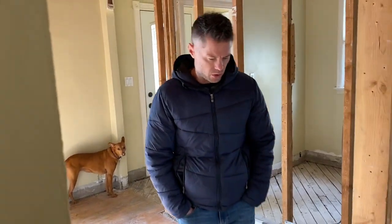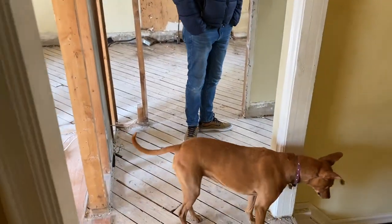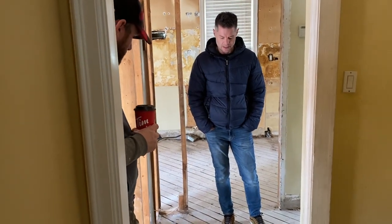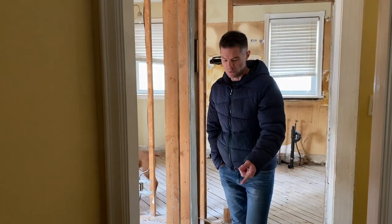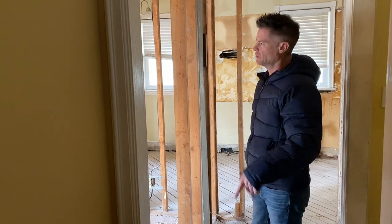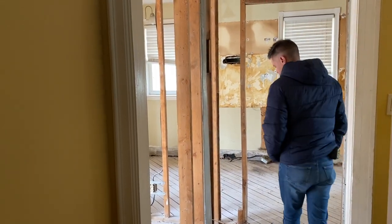We can run the hardwood all the way through here. This subfloor will be fine — it's not the greatest, but we'll make sure we take the squeaks out of it and then just put down the new stuff. Unless he really wants to tie it in seamlessly, but that's not necessary for me.